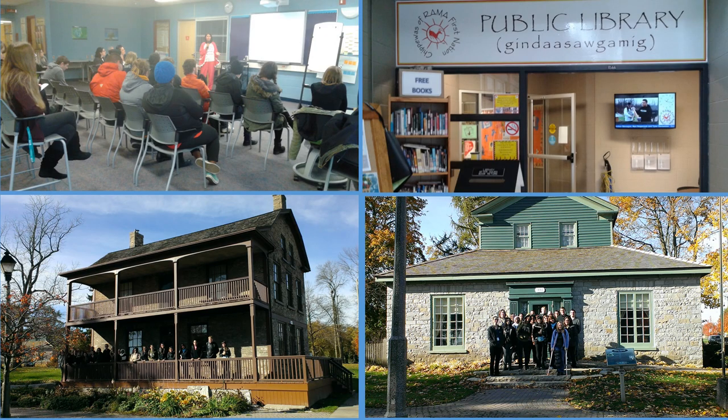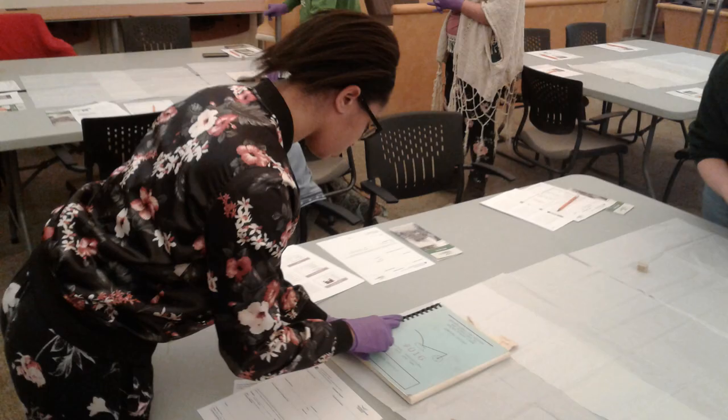Students begin their studies by learning about and visiting different libraries. They also learn about related industries like archives, records management, museums, bookstores, and publishing. This helps them identify possible career pathways their LIT diploma will prepare them to enter.